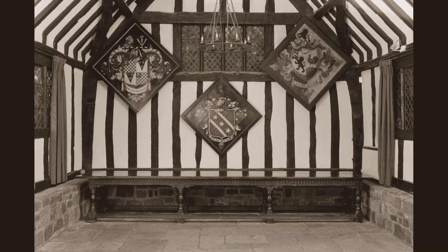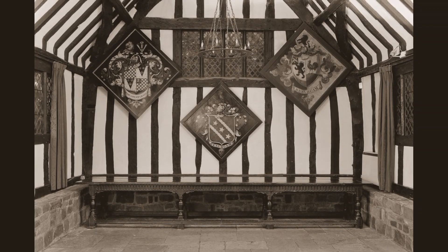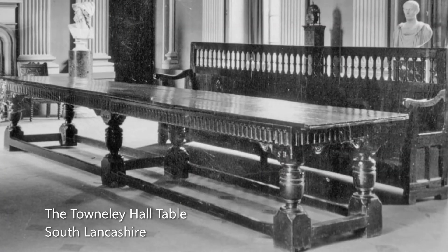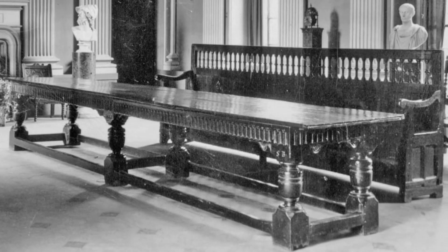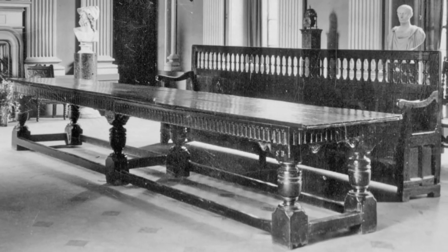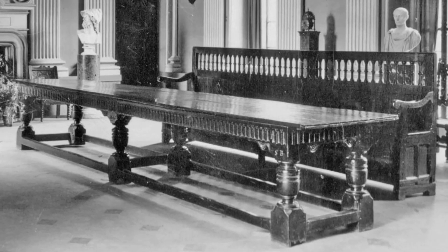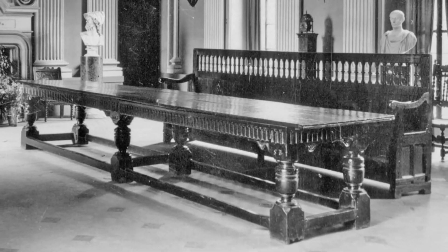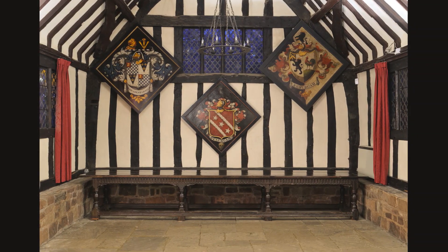The Crook Hall table is unique but has strong similarities to others from the same area in South Lancashire. A table originally from Barcroft Hall near Burnley, now part of the collection at nearby Townley Hall, has comparable dimensions, owner's initials, a frieze with nulling carving and scrolled spandrels — the main difference being that it sits on six instead of eight legs.